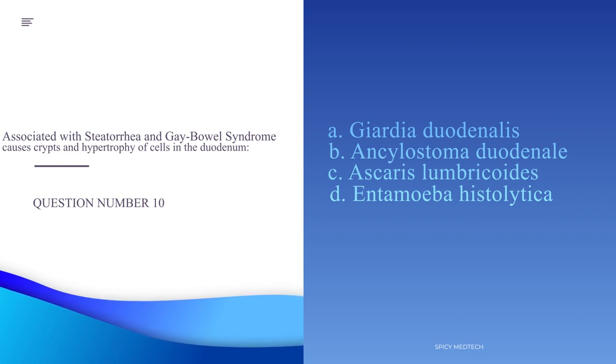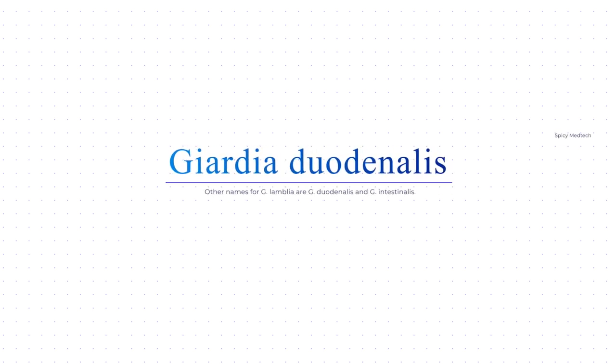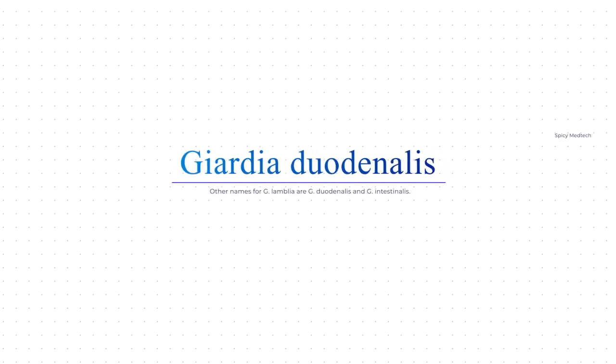The answer to number 10 is letter A, Giardia duodenalis. Sometimes this is a trick question because when we hear 'gay bowel,' we automatically think Giardia lamblia. What the examiner does is use the less commonly known names of the organism — in this case, the other name of G. lamblia is Giardia duodenalis. Sometimes the examiner would use Giardia intestinalis. So the answer is letter A, Giardia duodenalis.